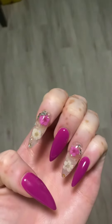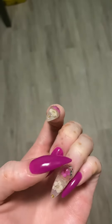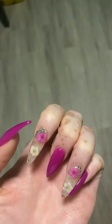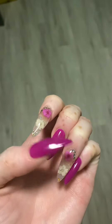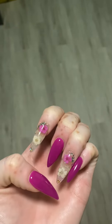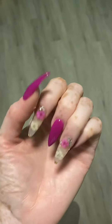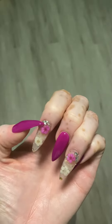Hey you guys, I'm coming at you with another video. I got my nails done today — here they are. They are painted a fuchsia color, and on my index finger and ring finger I got some fabric flowers that I bought from Amazon for $7.99. On the corners I have some rhinestones in silver. Here's the other hand.